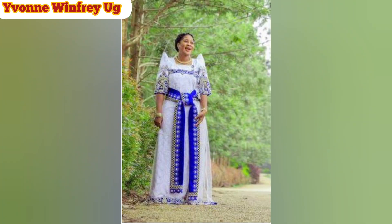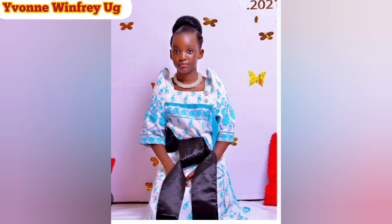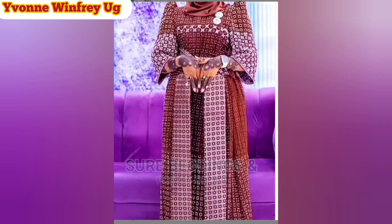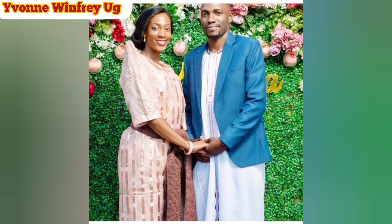Before you put this dress on, there is what we call a chikoi. A chikoi is tied underneath the Gomesi to ensure that the fabric does not stick to your body, and it also helps to define a woman's feminine shape. It has a sash that is tied just along the waistline, a little bit up, a little bit before the hips, and it will just define a woman's body very, very nicely.